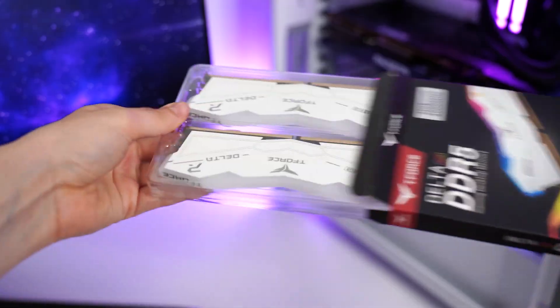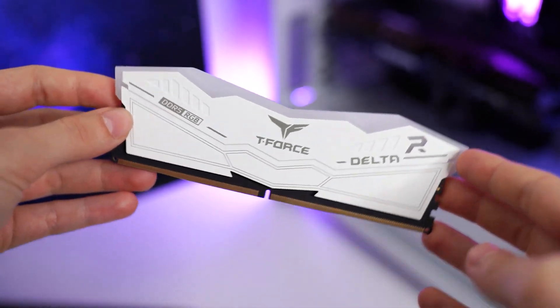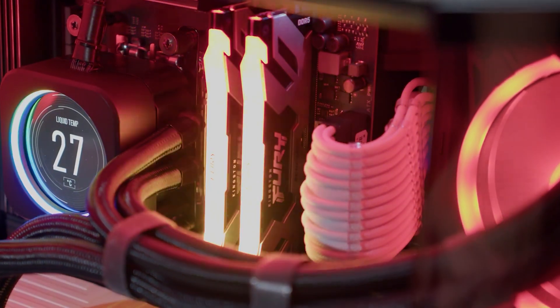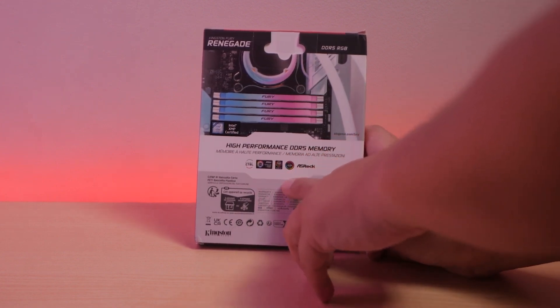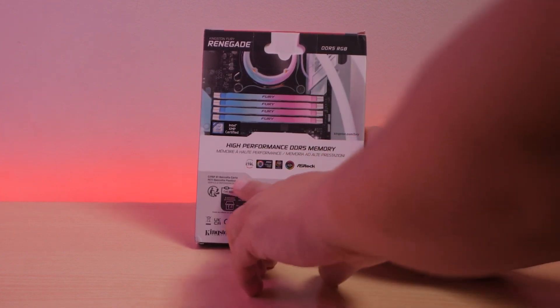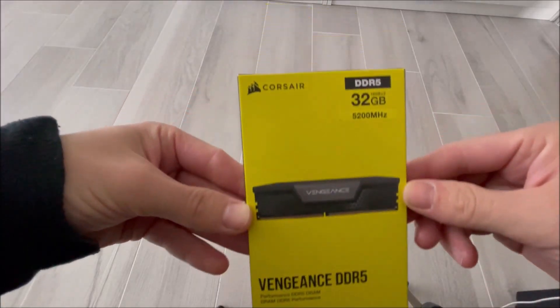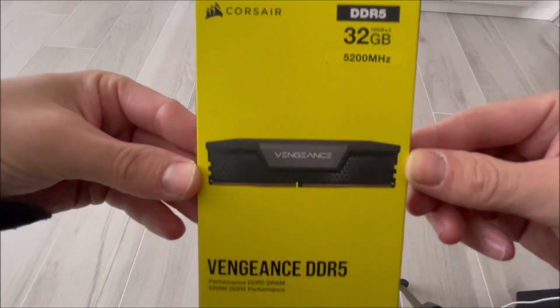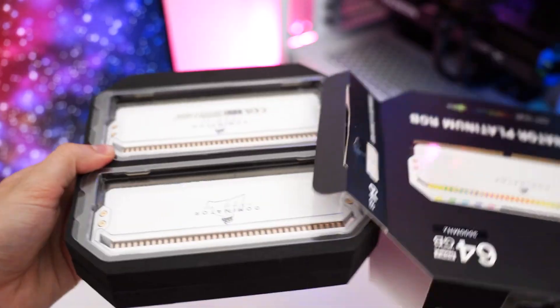Hey gamers and PC enthusiasts, you're probably wondering what's the best DDR5 RAM to maximize your system's performance in 2025. Buckle up, because we're about to dive into the top 5 picks that'll take your rig to the next level. Whether you're into high-end gaming, content creation, or heavy multitasking, these DDR5 RAM modules will give you the speed, stability, and aesthetic appeal you need to build the ultimate machine. Let's get started.